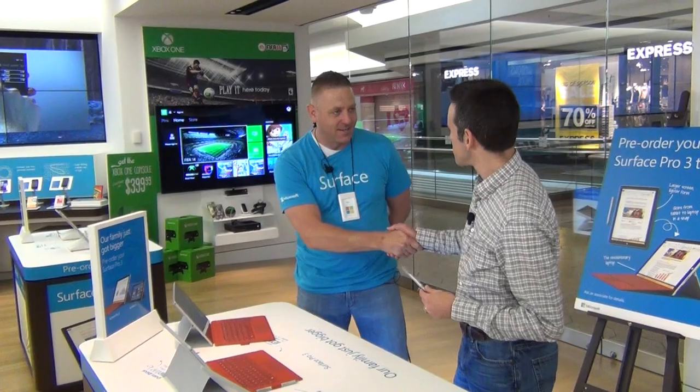Hey everybody, it's Lon Seidman and we are here at the Microsoft Store at the West Farms Mall in West Hartford, Connecticut, and I'm joined by Rick Green. How are you? Rick, you're the manager of the store.